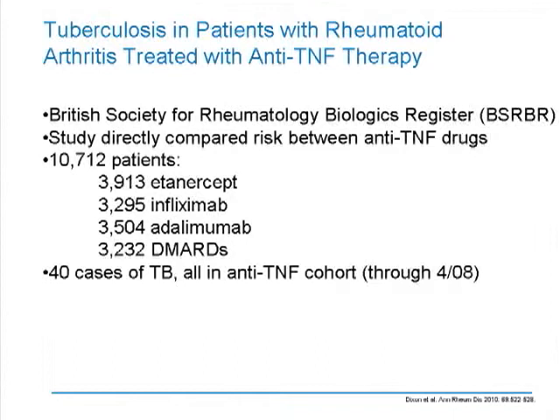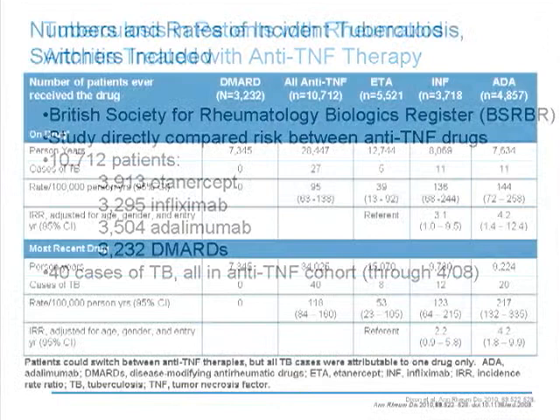The first topic of TB and TNF inhibitors is kind of old, but this is such an important paper I want to draw it to your attention. It's from the Annals of Rheumatic Disease in late 2010, from the very powerful British Society of Rheumatology Biologics Registry. In this study, they looked at over 10,000 patients on multiple TNF inhibitors with a control group of over 3,000 patients on DMARDs, and they wanted to look at the comparative rates of tuberculosis.